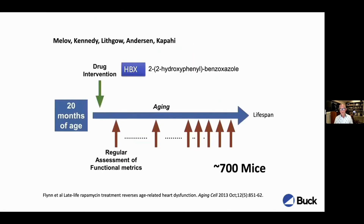Just a few words on thioflavin T. We engaged in a study in collaboration with Brian Kennedy and many others at the Buck Institute, led by Simon Meloff. We looked at a compound called HBX, which is a relative of thioflavin T — a modified compound that also binds metals. We did a late-life intervention study on a large number of animals, and critical to this study was that it's longitudinal, looking at the same animals time point after time point.